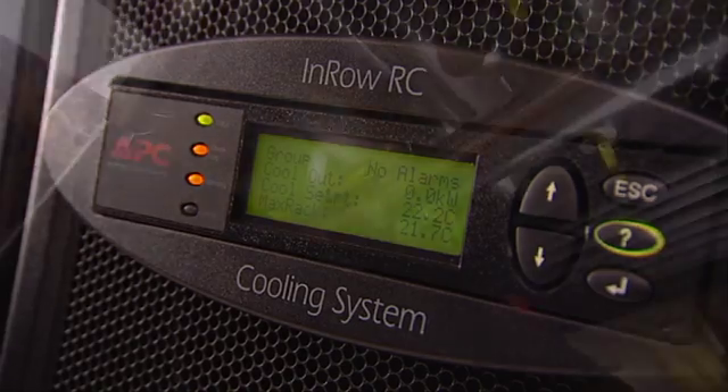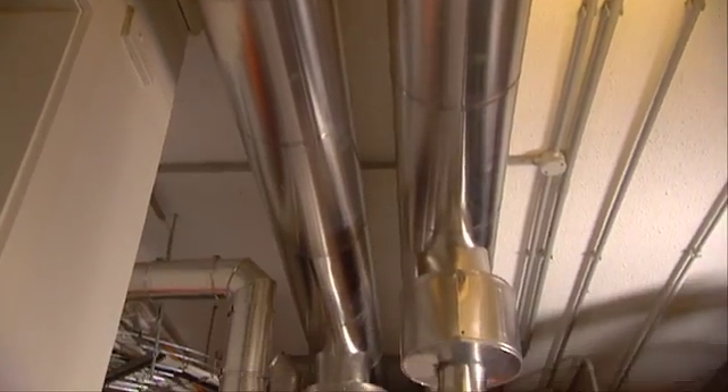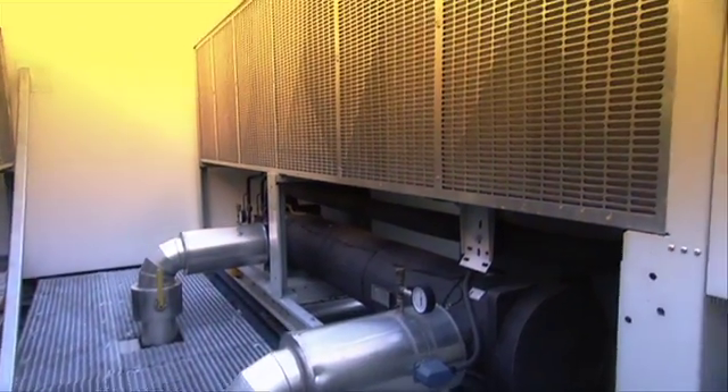In addition to this, the chilled water air-cooled solution that we have in place uses zero water, so over a traditional data center with cooling towers we're saving more than 50,000 litres of clean drinking water per day.